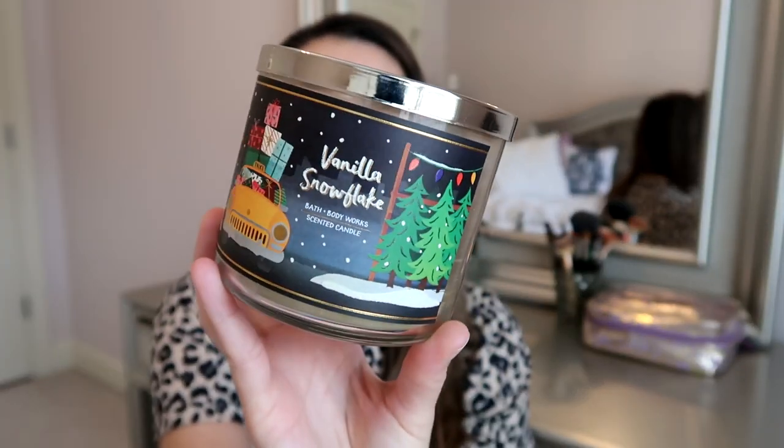I have a candle here — this is the Bath & Body Works vanilla snowflake candle. We definitely love vanilla scents. This one smelled so good: frozen vanilla, iced fur needles, mint leaf, and coconut flakes. My husband loves more woodsy Christmas tree scents, while I prefer sweet, vanilla, sugary, fruity scents, so this was a great mix for both of us. We'll definitely check this scent out again closer to Christmas.